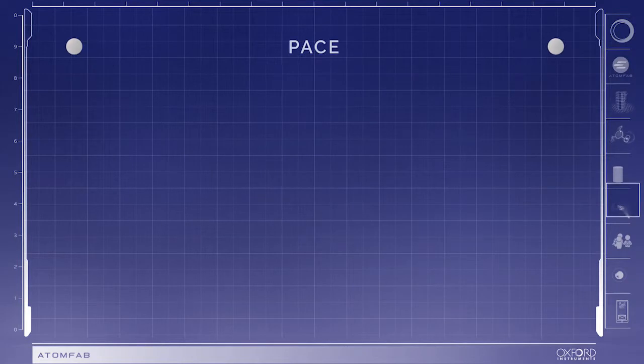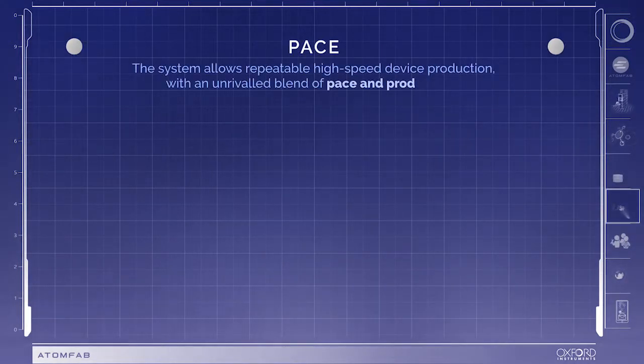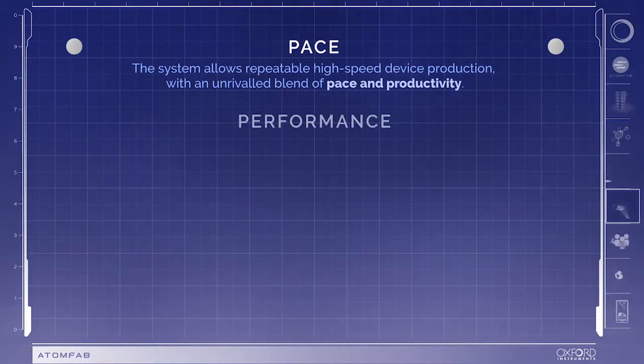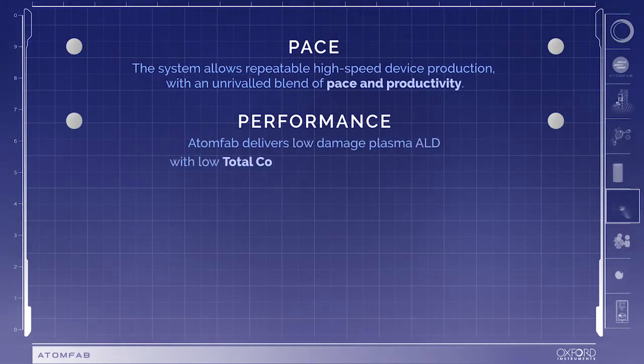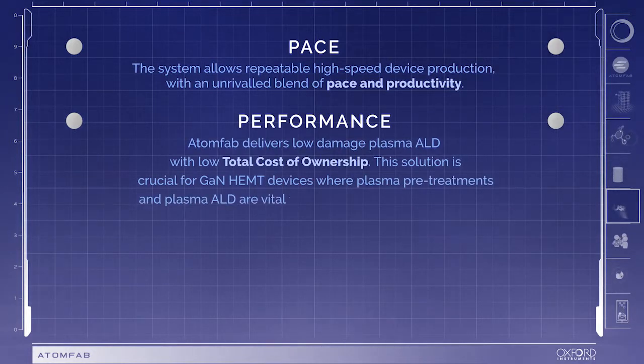PACE: The system allows repeatable high-speed device production with an unrivalled blend of pace and productivity. Performance: AtomFab delivers low-damage plasma ALD with low cost of ownership. This solution is crucial for GaN HEMT devices where plasma pretreatments and plasma ALD are vital for optimised device performance.